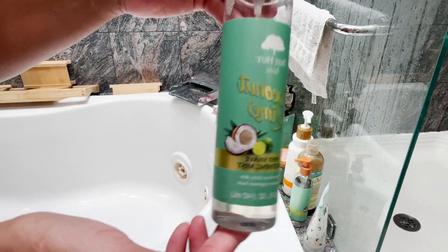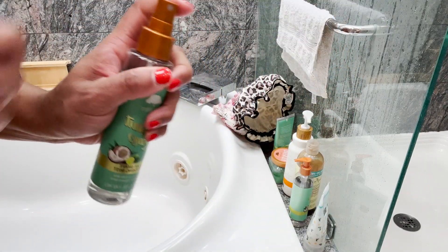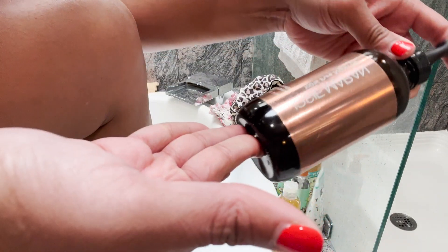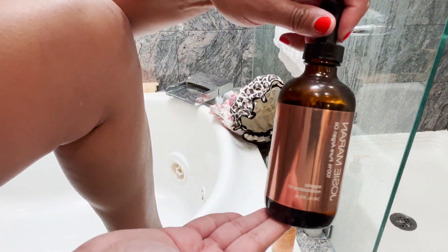This is the post-shave smoothing mist that I'm going to use on my legs. What this does is help minimize hair growing back on your legs or underneath your arms.